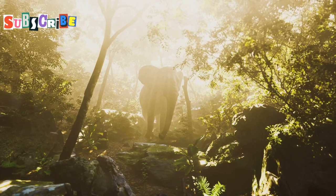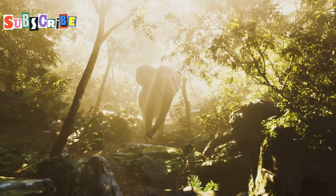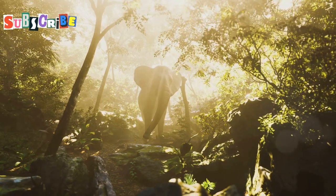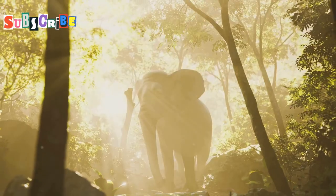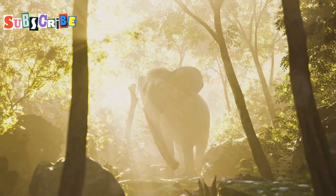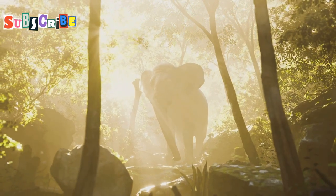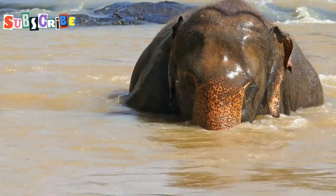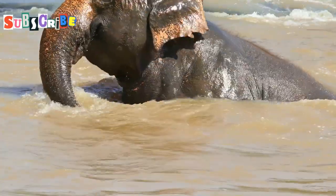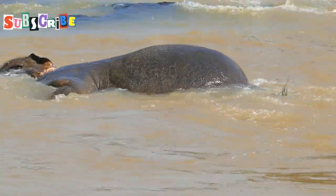Our final destination takes us inland, to the heart of Phuket's lush interior, where we encounter the gentle giants of the animal kingdom — elephants. Visiting an ethical elephant sanctuary is a truly humbling experience, allowing you to interact with these magnificent creatures in a safe and respectful environment. Observe them as they roam freely in their natural habitat, bathe in mud wallows, and socialise with their herdmates.